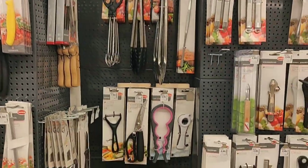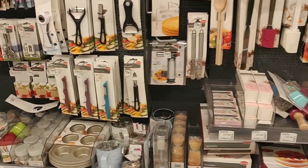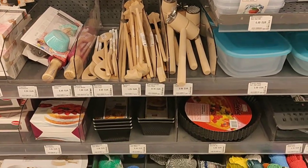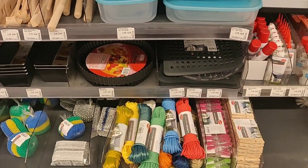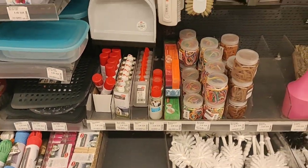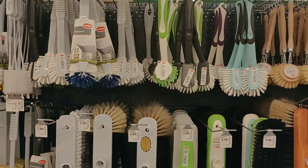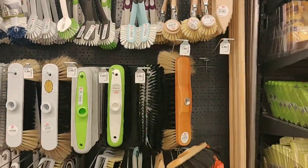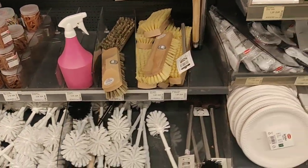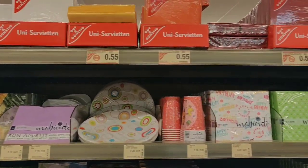Then you have scissors, knives. You can also buy Indian rolling pins here. These are wires which you can put on top of your clothes. Then you have clips, rubber bands, brushes used for brooming. Then you have options here for paper plates, paper tissues, that is disposable.